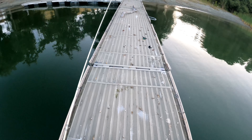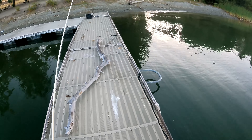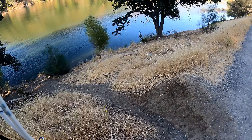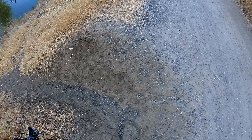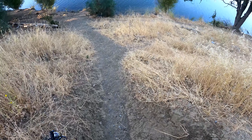We're gonna go tie the drop shot on our other rod and change spots, change locations. Looks like we're getting close to some area that might actually be interesting to fish.